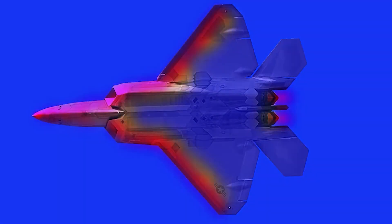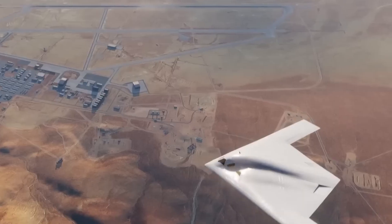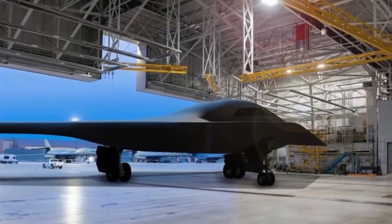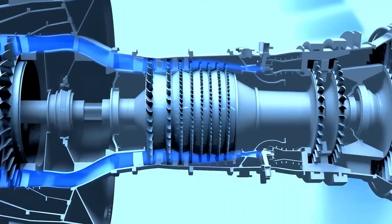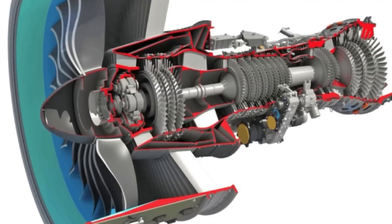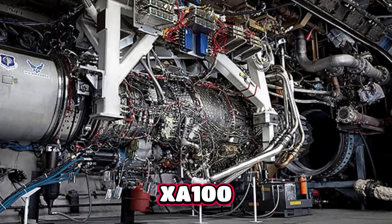The F-22 carries two Pratt and Whitney F-119 engines, each delivering roughly 35,000 pounds of thrust with afterburner, giving the Raptor supercruise near Mach 1.8. It can stay supersonic without relying on fuel-hungry afterburners. The B-21 takes the opposite path — it's powered by two non-afterburning engines whose exact model remains classified. Defense analysis consensus suggests they're likely part of the PW-9000 family, influenced by adaptive cycle research such as the XA-100 program.